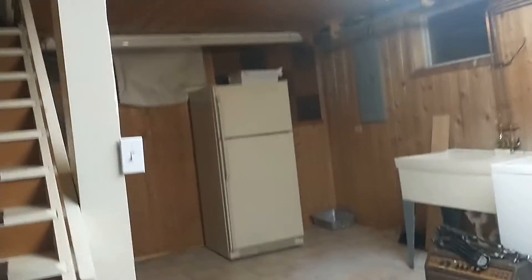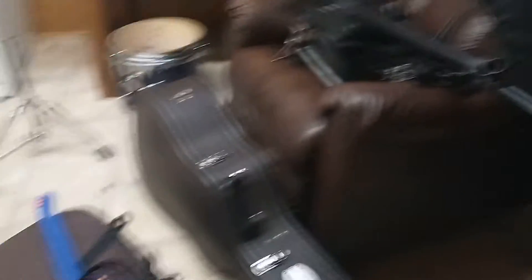This is the basement. Up there is the real house. But there's a lot of stuff around here. There's the bathroom. There's my friend's room. And then here's my room.